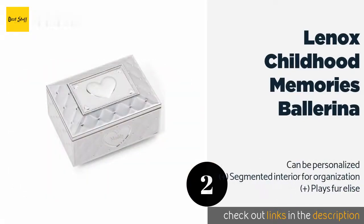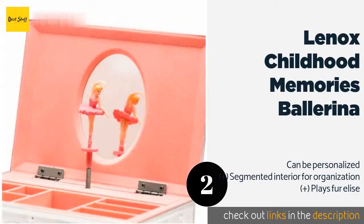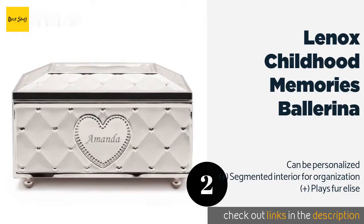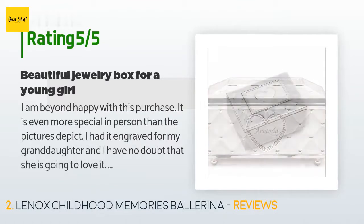The number two is the Lennox Childhood Memories Ballerina. This is a wonderful choice for youngsters who are just beginning to grow their jewelry collections. It features a pink fabric interior and a spinning ballerina, while the metal exterior has a cushion-like appearance. This product is available on Amazon for $56, and 196 customers have reviewed it.